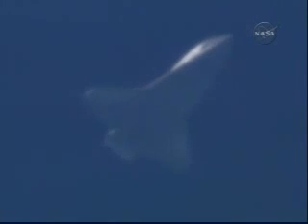The commander will be taking control of the shuttle's steering once its speed has dropped below Mach 1. It's now below the speed of sound. Atlantis is currently traveling at two times the speed of sound.